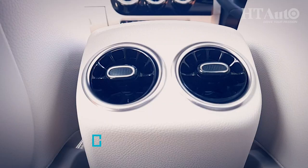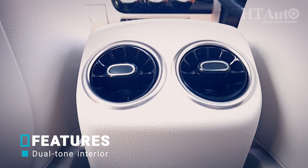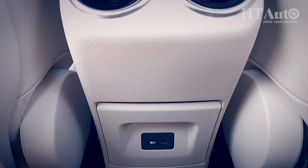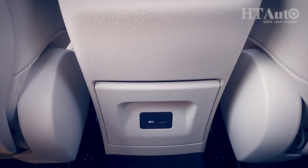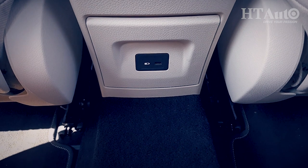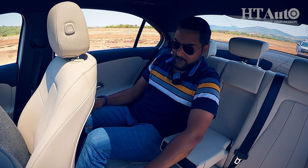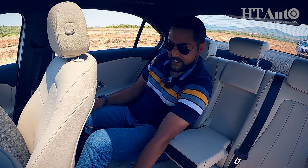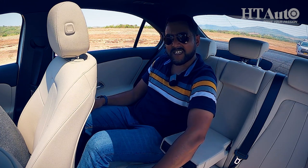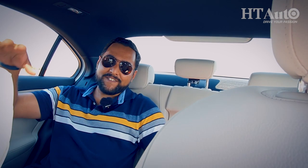Take these rear AC vents for example — they are not large but the two circles are adequate for what they're there for. There is also a micro-USB charging point right below, which is great. The central console doesn't jut back all that much, but like with Mercedes and most other cars in the luxury segment, there is a quite tall foot hump which will make the passenger sitting in the middle slightly uncomfortable, especially on long journeys. But really, my best part of a review is what the driving seat has on offer.